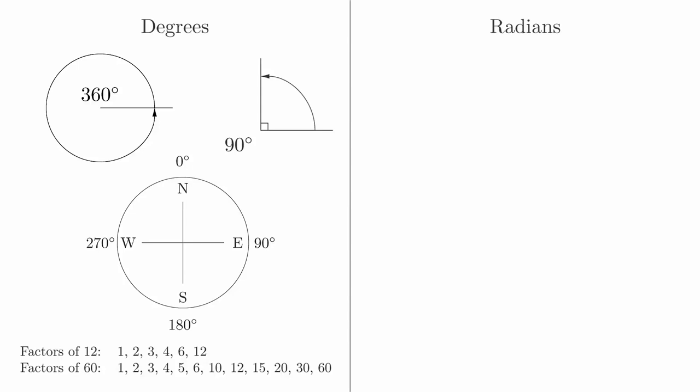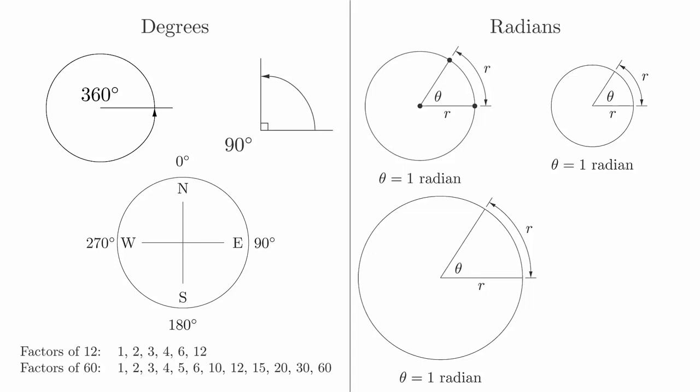Whenever you write down an angle in degrees, you must always include the degree symbol, or state in words that you are giving a measurement in degrees. Mathematicians use radians far more often than degrees because radians have a meaningful geometric interpretation. The word radian is related to the word radius, which gives us a hint about its meaning. Suppose you have a circle of radius r. If you pick a point on the circle and travel a distance r around the circumference of the circle, the angle formed by your starting point, the center of the circle, and your ending point is 1 radian. In other words, it's the distance of one radius going around the circle. It turns out that no matter the radius of your circle, you will always get the same angle when you do this. The universality of this geometric property is among the many reasons mathematicians prefer radians.